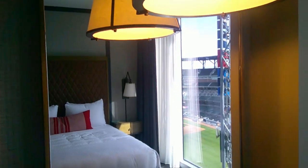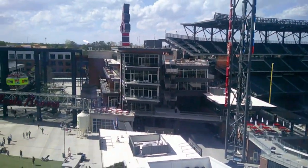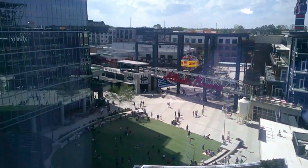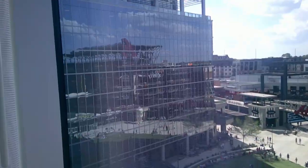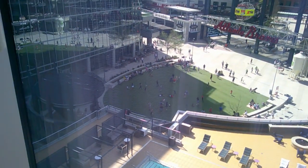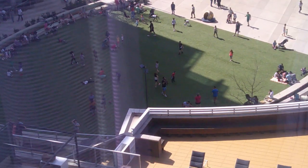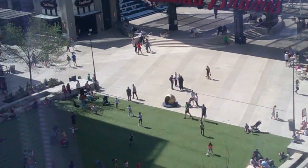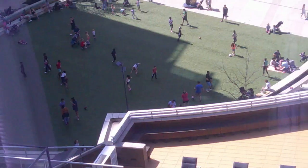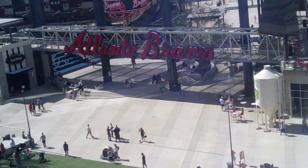Around here you have your table — a nice table — and then a little mirror. This right here is amazing. Look at this. You have views of the grassy knoll area where you can play. You can kind of just walk out of your hotel room and go out into the battery, which is really cool.